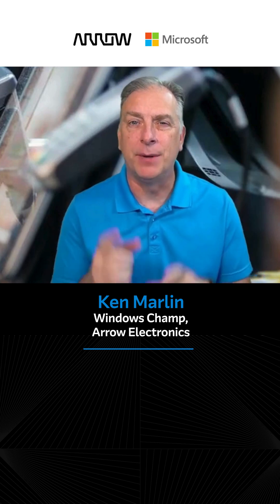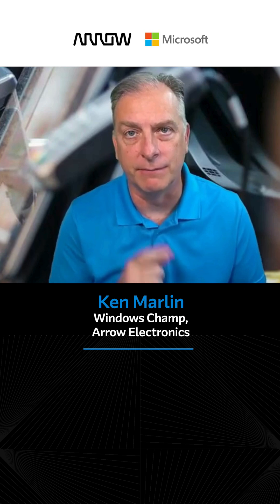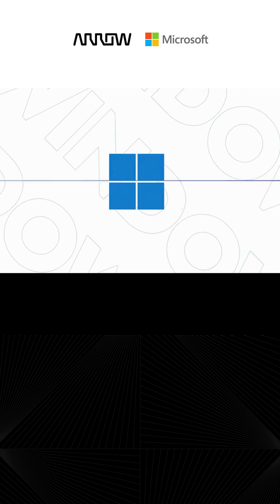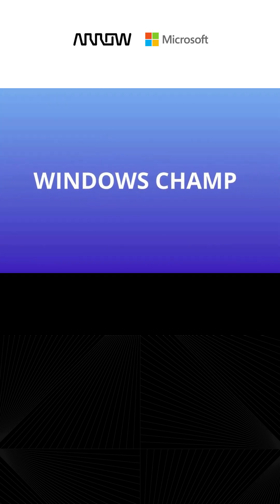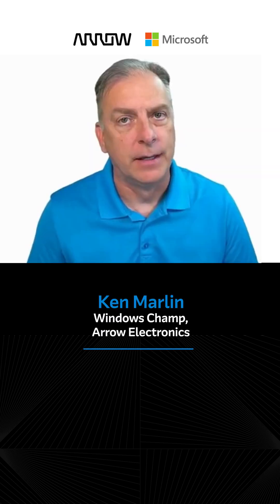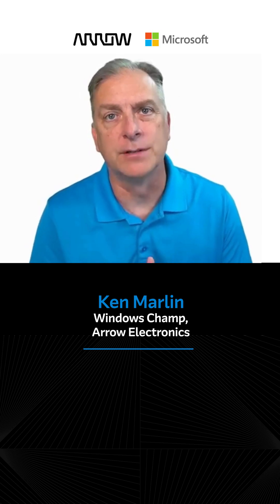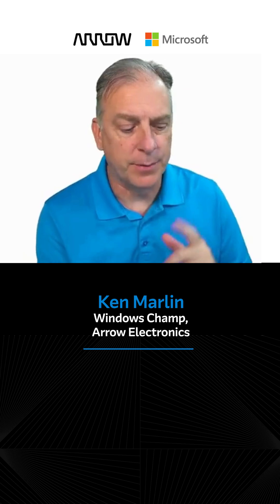In this video, I'm going to cover the top 11 benefits of the IoT LTSC Windows 11 product versus Windows 11 Pro. Today, I'm going to go over the 11 benefits of Windows 11 IoT Enterprise LTSC versus Windows 11 Pro. Let's jump into the top 11.